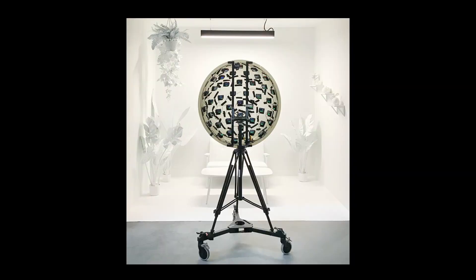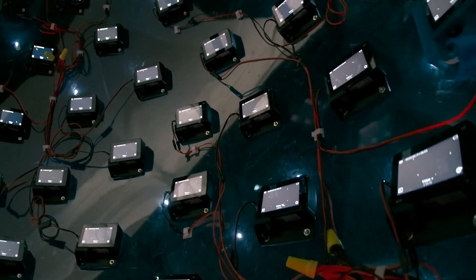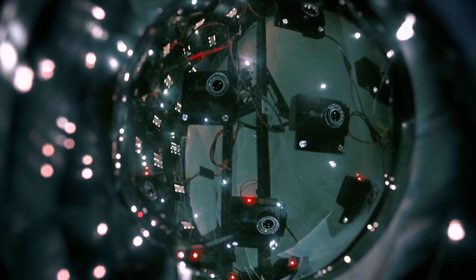Our capture rig consists of 46 time-synchronized action sports cameras mounted on a 92-centimeter diameter plastic hemisphere. It is inexpensive and relatively easy to fabricate. The cameras are roughly 18 centimeters apart, and each has a 120-degree by 90-degree field of view. Their overlapping fields of view support reconstruction of objects close to the dome surface.